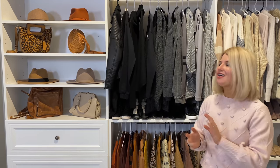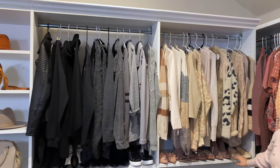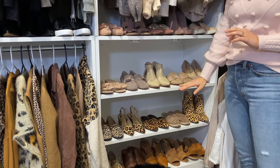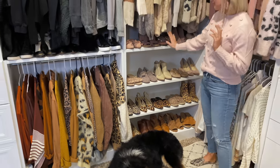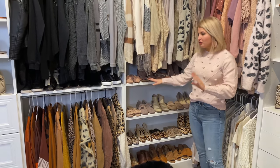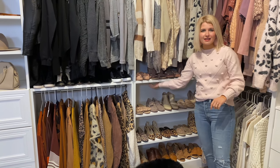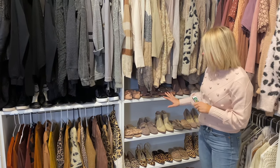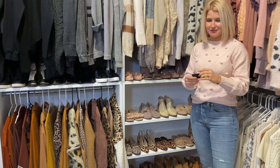I wanted this to look really pretty since we're going to be using it for filming. So I did blacks, browns, tans, and then all my pink shoes, all my tan shoes, all my leopard shoes — yes, I have a leopard problem — and then darker brown. Something really cool about this area, which I think is actually my favorite spot in the entire closet space: Cody installed some little puck lights under the shelves. These are remote control and shine directly on the shoes, making it look very department store-ish.